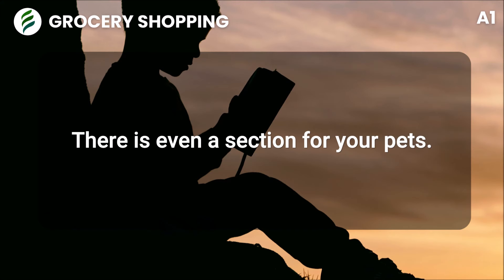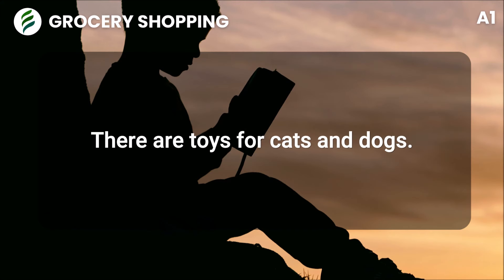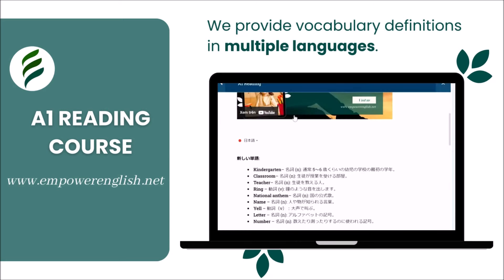There is even a section for your pets. You can buy cat food and dog food. There are toys for cats and dogs.